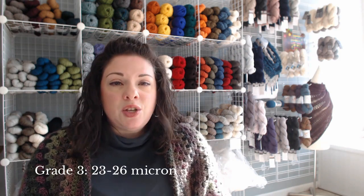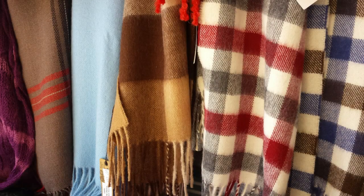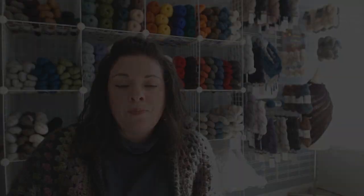Grade three is known as fine alpaca. It is best used for woven goods and machine and hand knit yarns — this is more where we get into the artisan market. If you are wanting to produce 100% alpaca yarn, it's best to choose sport or DK weight.